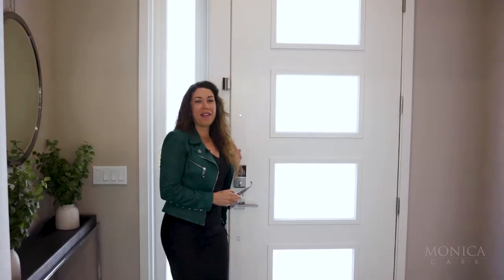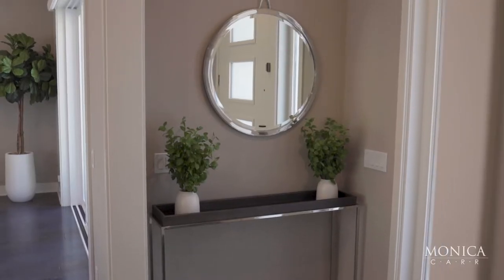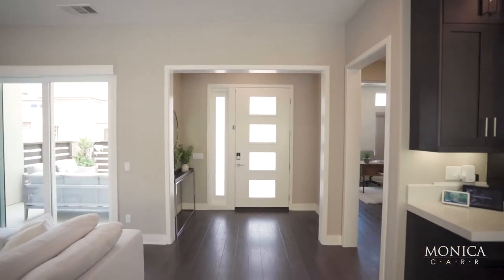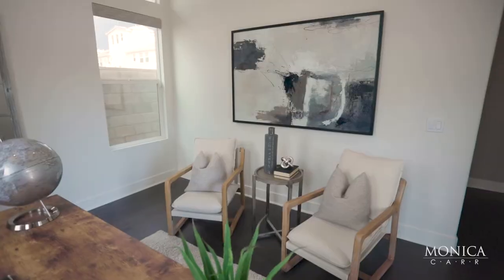First thing you'll notice about this floor plan is the open concept living with soaring 10-foot ceilings on the first level and beautiful hardwood floors throughout the entire home. To my immediate left when you first walk in is the separate office den with a powder room for guests.